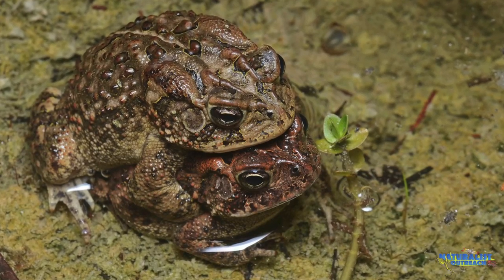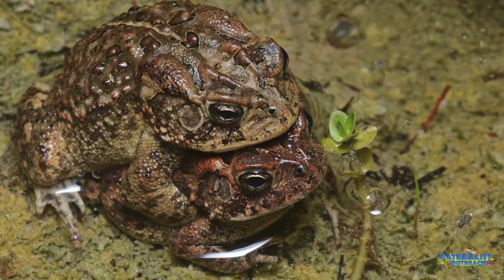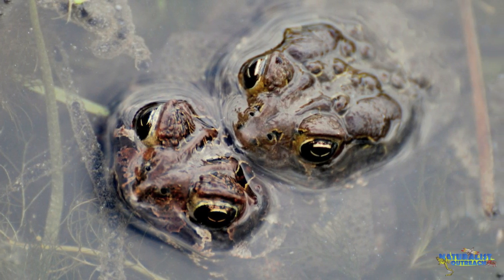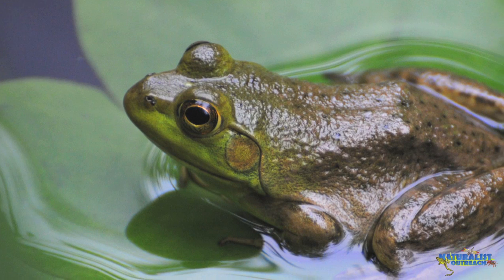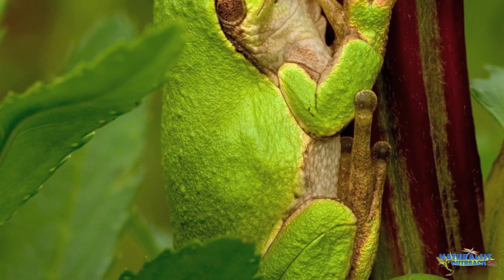Frogs and toads are the largest group of amphibians, with the greatest number of species — over 6,300. They're found worldwide, but are especially abundant in the tropics. Many frogs live in or near water, but can also be found living high up in trees or even underground.